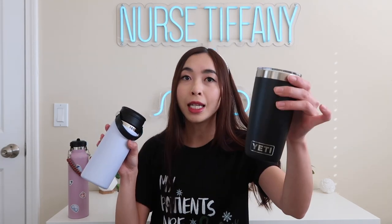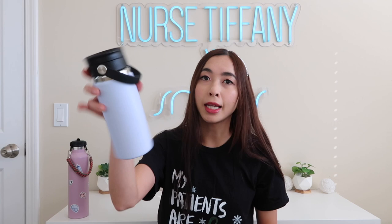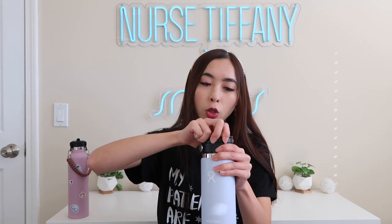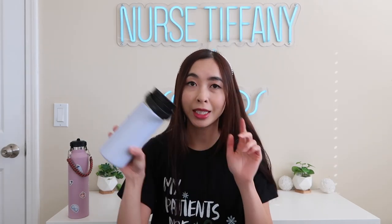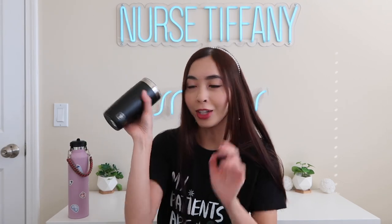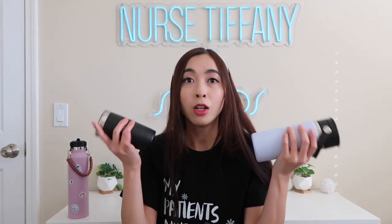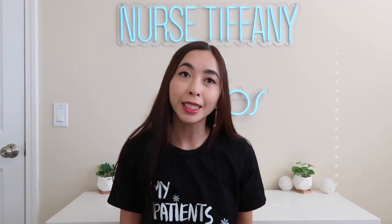Definitely get the nurse in your life a water bottle of some sort, whether it be Hydro Flask, Yeti — all these types of water bottles. Even Amazon has a few. It's just important to be able to hydrate on the unit. I also have mugs as well. This one is a Yeti mug — it's a little bit smaller. And this is a Hydro Flask mug that I use pretty much every single shift. I like this one a lot because it's a twisty cap, so you can twist it to open and close it. That way I don't spill my coffee. I also drink tea, so I always bring my mug with me.